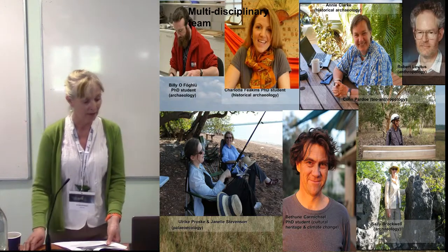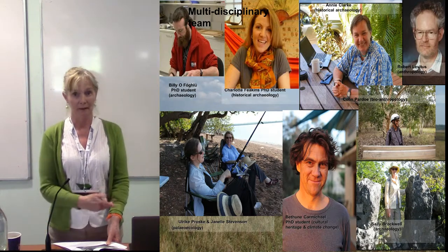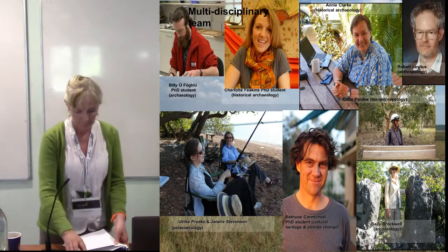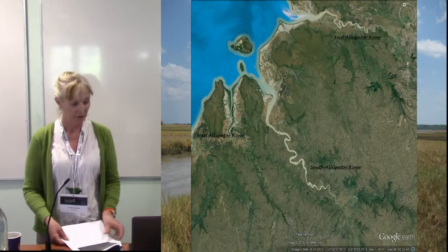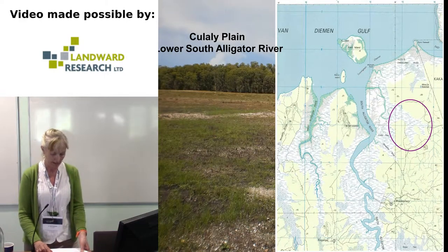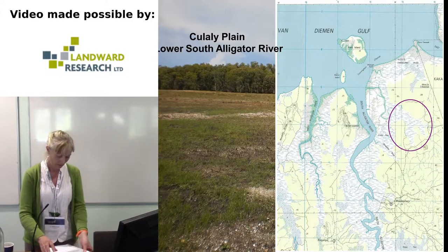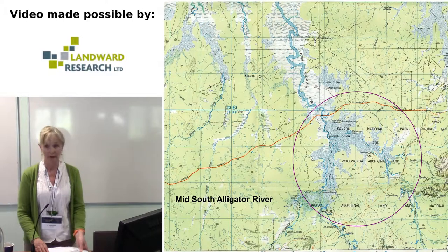I'd just like to point out Patun Carmichael, who will be giving a follow-up paper to this one later in the afternoon. The South Alligator River is the largest of the rivers in the Alligator Rivers region. The prehistoric archaeology has focused on two main areas: the lower reaches of the river in the north, centred on the Kalali Plain, and the middle reaches around its confluence with Nolange Creek.